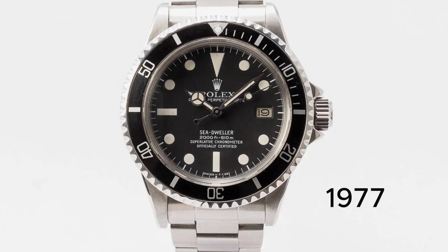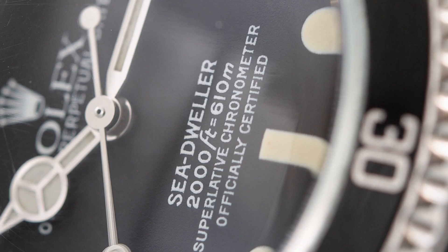In 1977, the Sea Dweller broke away from the Submariner line as the Sea Dweller Submariner lettering was removed from the watch and simply replaced with Sea Dweller in white lettering, otherwise known as the Great White.